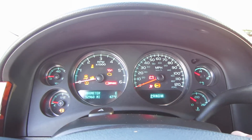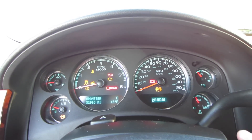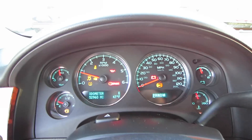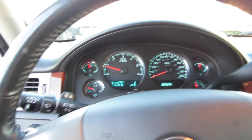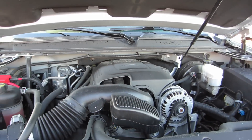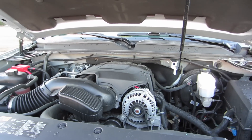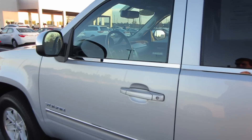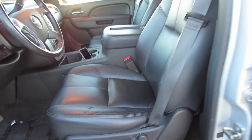Now coming in, go ahead and stick your key in the ignition. This one does have 52,960 miles and it does start right up. Coming underneath the hood, we do have a 5.3-liter Vortec V8. This is going to make 320 horsepower and 355 foot-pounds of torque to all four wheels through a six-speed automatic.